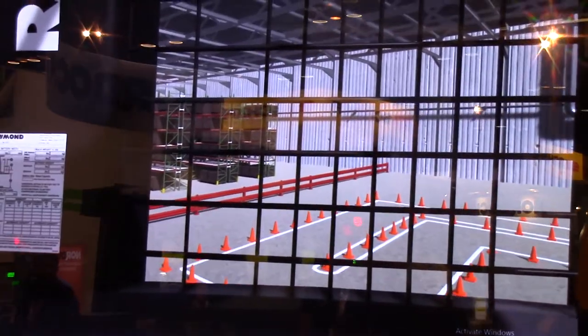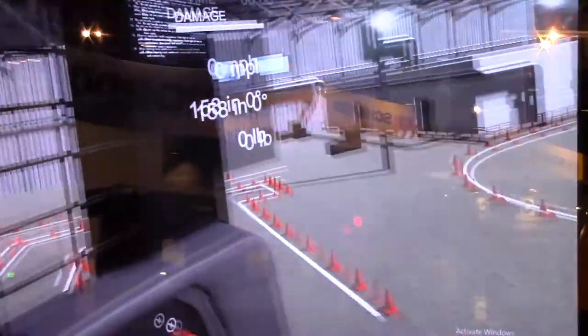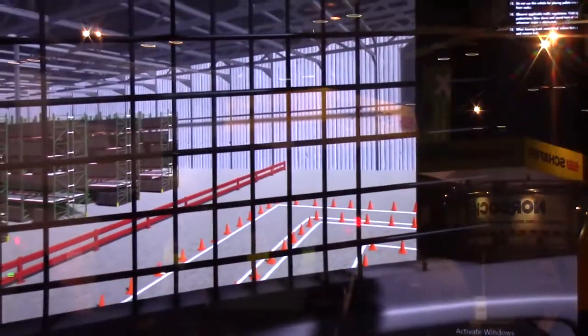Do you have to buy the system? Right now we're currently looking into our options, whether it would be a buy or perhaps a lease.